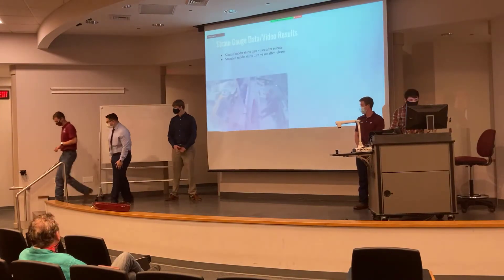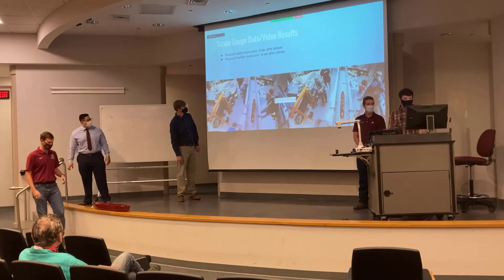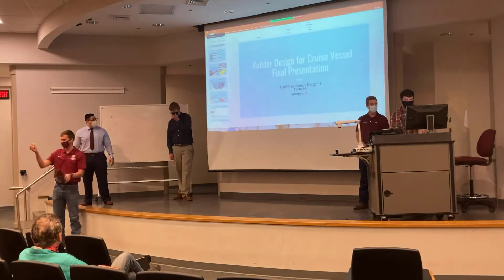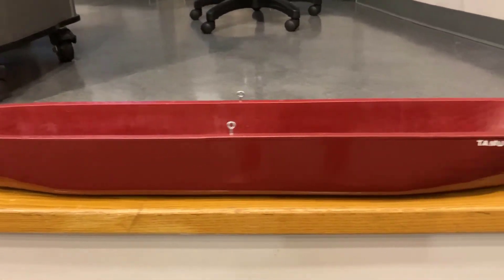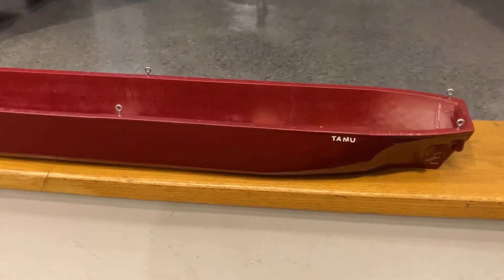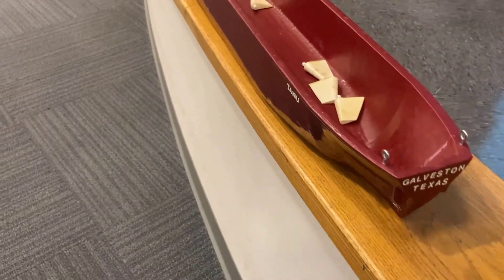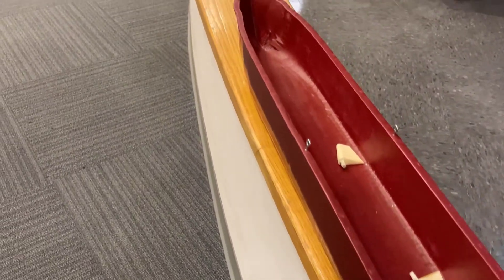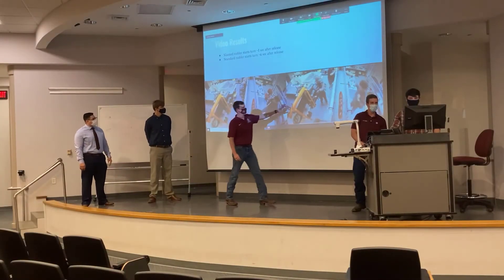I'm going to pass around the hull model so you can see how the attachments work and how we can change rudder angles. You can see we have our standard rudders and our angled rudders — each one turns on its shaft. This is our slanted rudder design and this is our standard rudder.